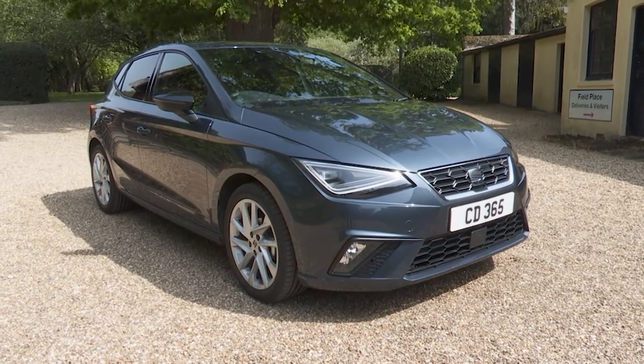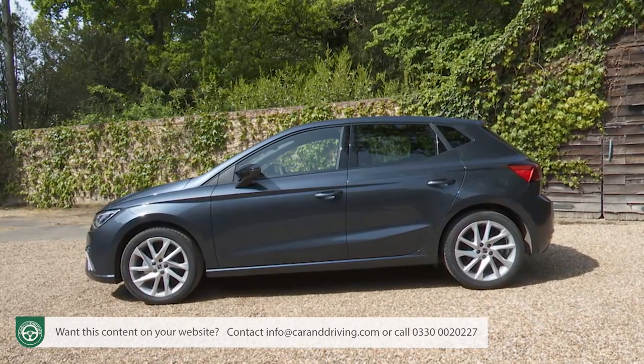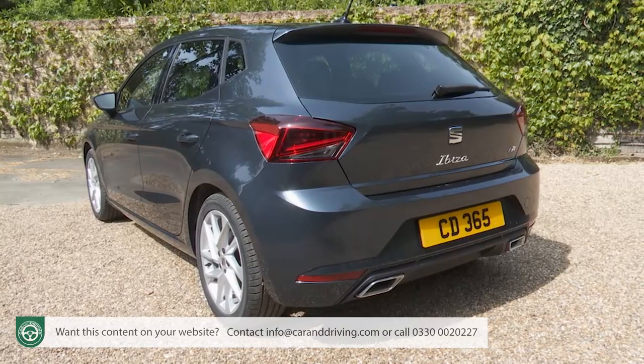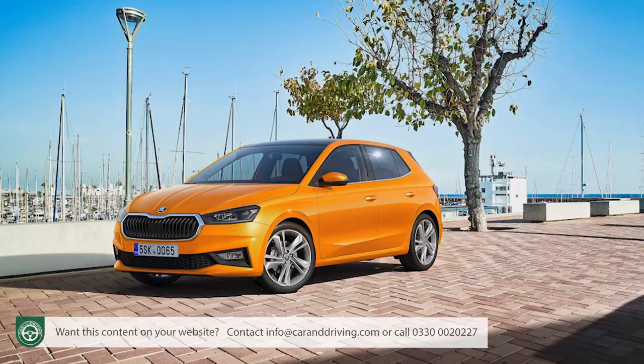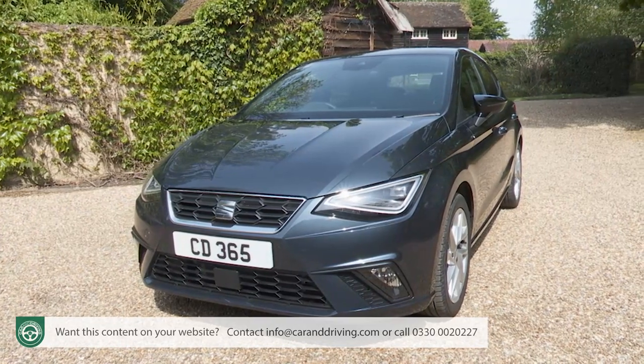This improved version of the 5th generation SEAT Ibiza supermini offers small car buyers a smarter set of more media-savvy talents. It'll need them if it's to distance itself from its Volkswagen and Skoda design stablemates and continue as a credible alternative in this tightly fought segment.